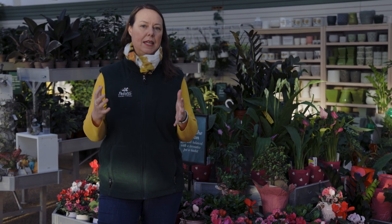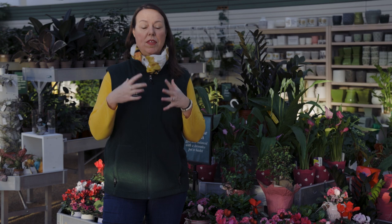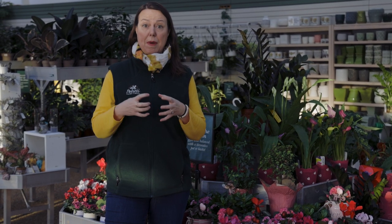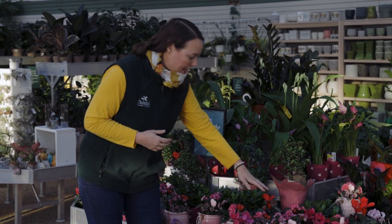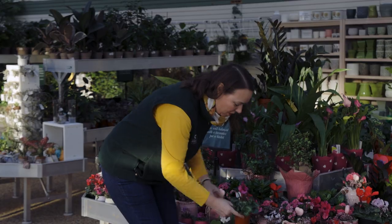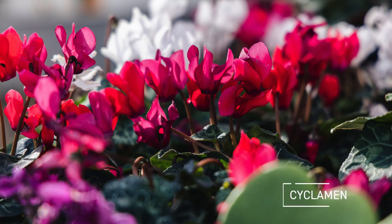There are many to choose from. It's a great plant if you don't like to water very often, because they can tolerate drying down and then thoroughly watering when they are dry — when the soil kind of pulls away from the pot. Then go ahead and water them again and they do great.